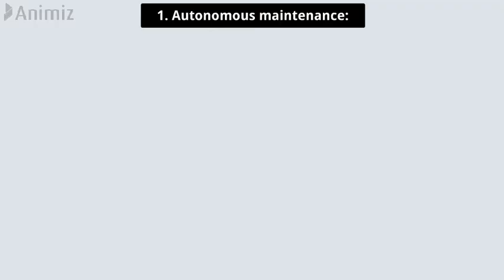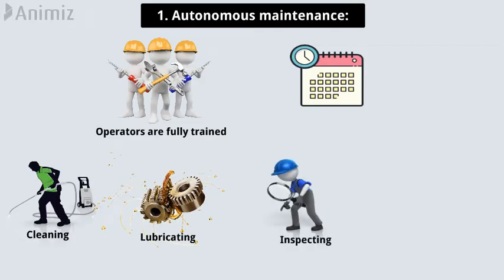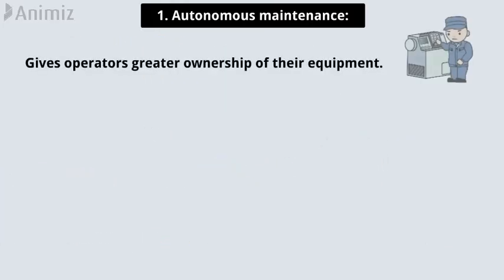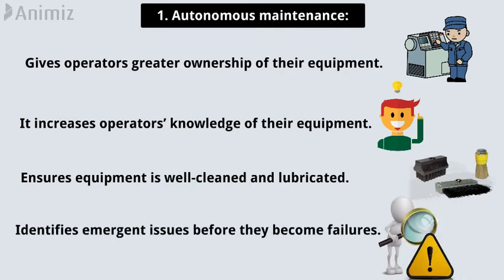Pillar 1: Autonomous maintenance. Autonomous maintenance means ensuring your operators are fully trained on routine maintenance like cleaning, lubricating and inspecting, as well as placing that responsibility solely in their hands. Autonomous maintenance gives operators greater ownership of their equipment, increases operators' knowledge of their equipment, ensures equipment is well cleaned and lubricated, and identifies emergent issues before they become failures.